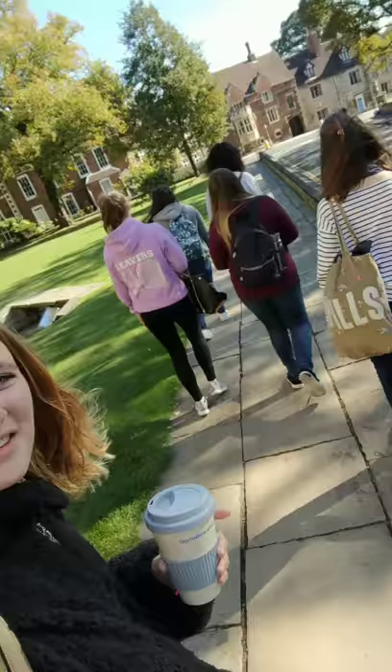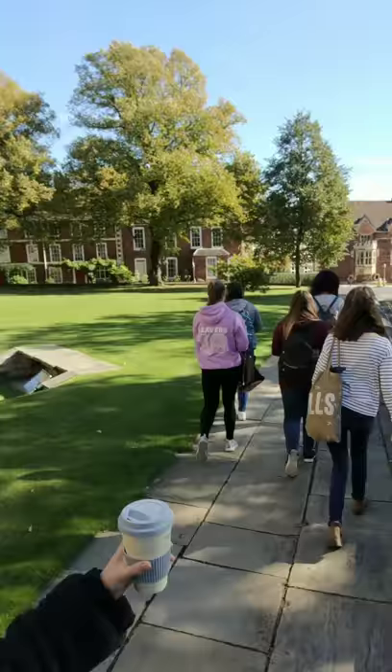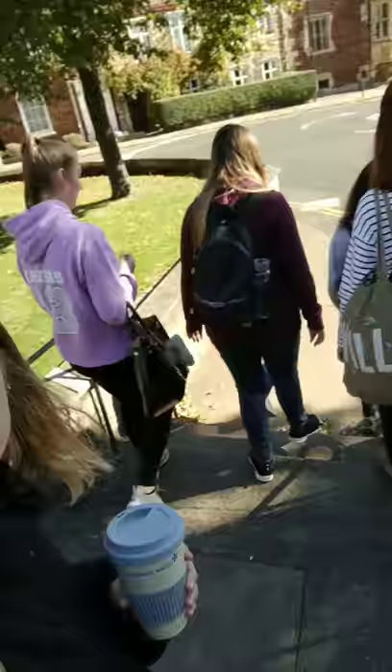Then you're gonna walk down this road here, keep going straight on. Then you're gonna get to this roundabout here and you're gonna turn right. But you need to make sure you look left and you look right. Hold each other's hands as you cross the roads and be responsible. Safety first.